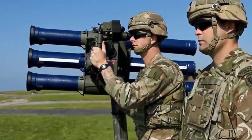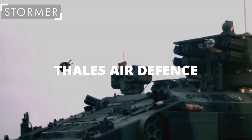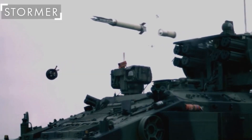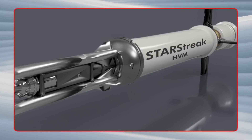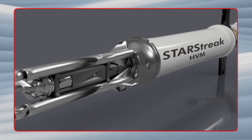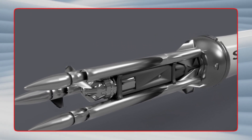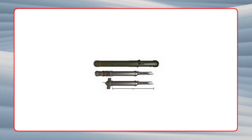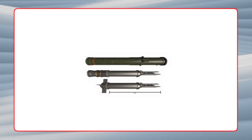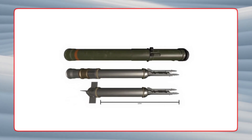How does the Starstreak Missile work? The Starstreak Missile is a British short-range air defense missile manufactured by Thales Air Defense, a division of the Thales Group. The missile is in service with the British Army and Royal Air Force, and is also used by the Royal Netherlands Air Force. The system consists of a MANPADS-style launcher with three missiles and a Fire Control Station. The FCS is typically mounted on a vehicle such as a Land Rover or HMMWV, but can also be mounted on a tripod. The missiles are fired electrically, powered by a small solid-fueled rocket motor.